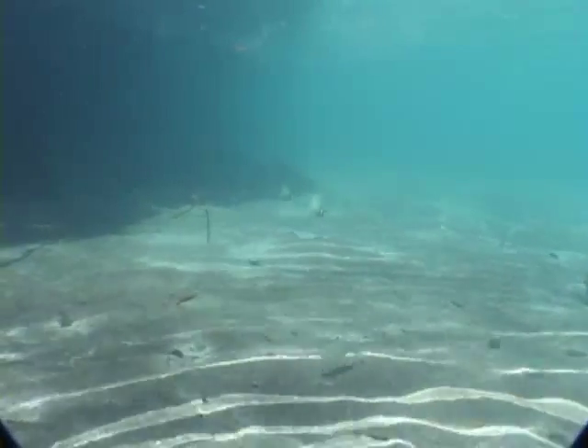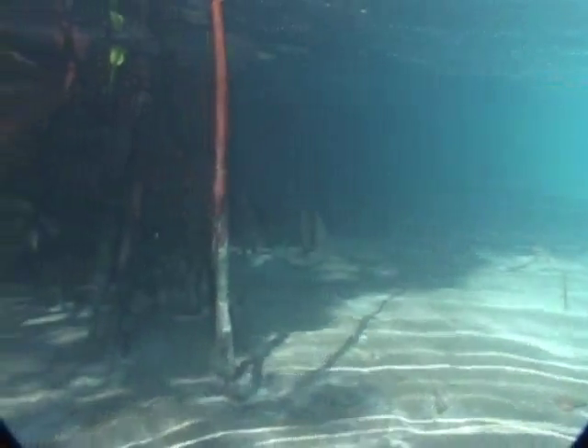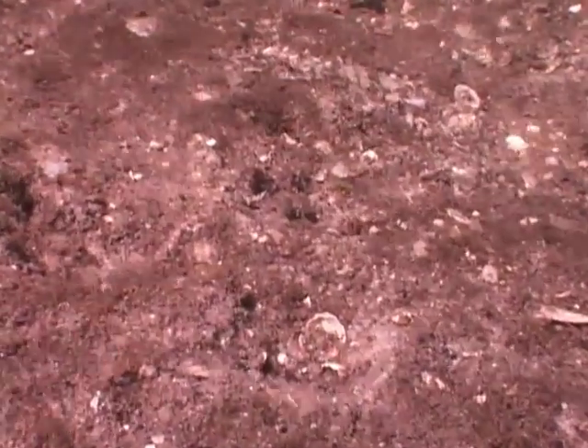Other, more elusive sand dwellers live along the edges of mangroves, where there is ample prey to satisfy their voracious appetites. These large, spearing stomatopods are hardly visible, except for their eyeballs, which protrude from the sand.